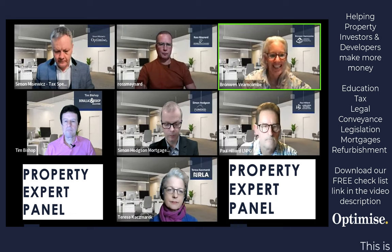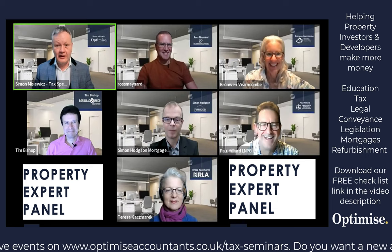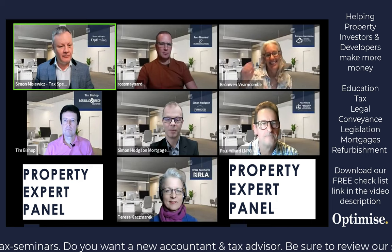I totally agree — know your market. The last thing you want is to market your property incorrectly if you're targeting the contractor market. On top of that, LMPG can provide all the furniture and soft furnishings you need. And Louise won't go without Farrow & Ball through LMPG, so absolutely brilliant.